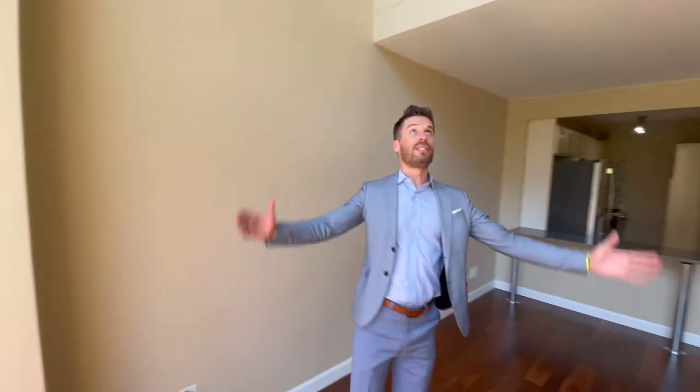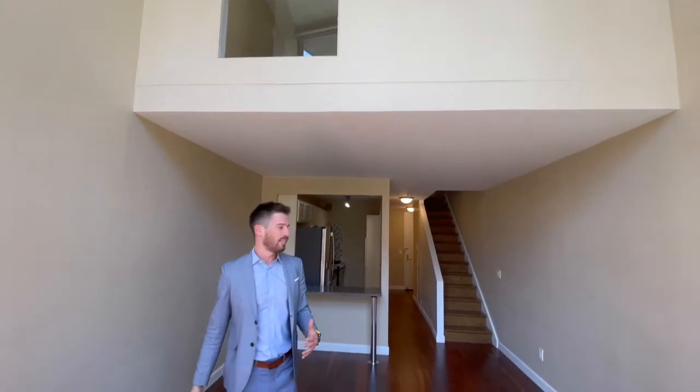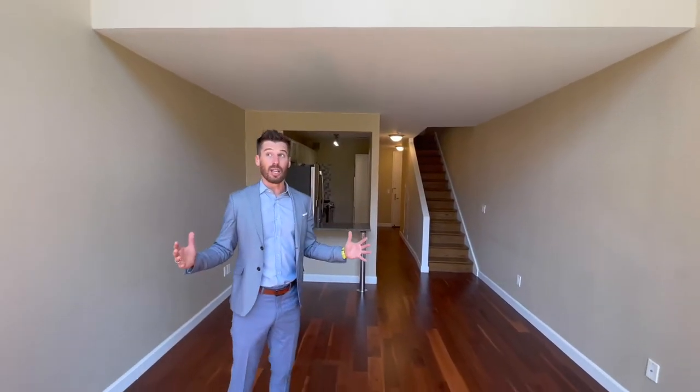I'm out on the balcony. I think we all need some outdoor space, especially going after COVID. And walking into a double-height living room, you can hear the echoes coming throughout the entire apartment. Plenty of sunlight, faces east.